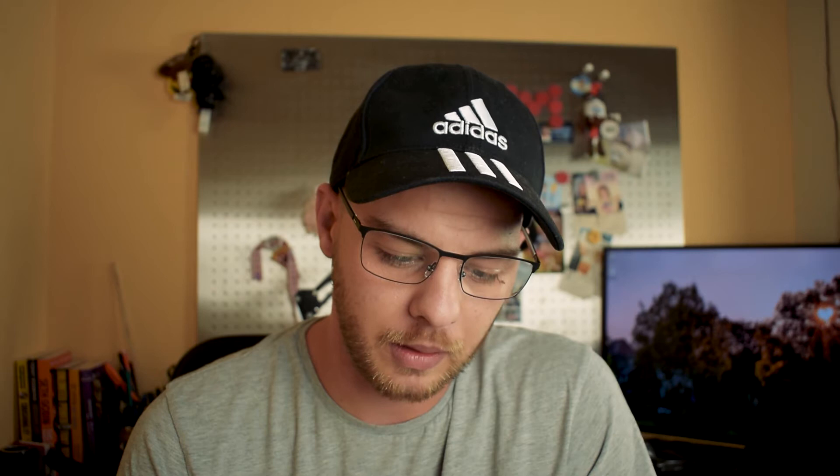They have two types of photo books available — a normal line and a pro line. The normal line has sizes 15 by 21 and 21 by 28, square options of 15, 19, and 28 centimeters, and landscape options of 21 by 15, 28 by 19, and 42 by 28 centimeters.